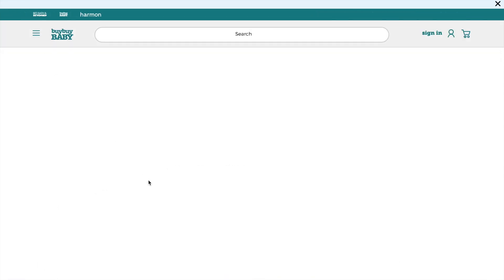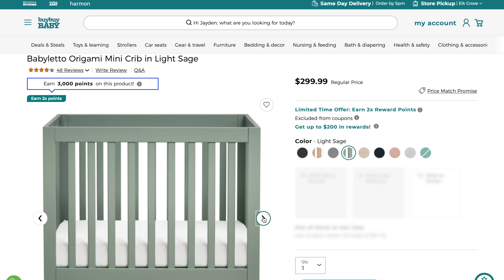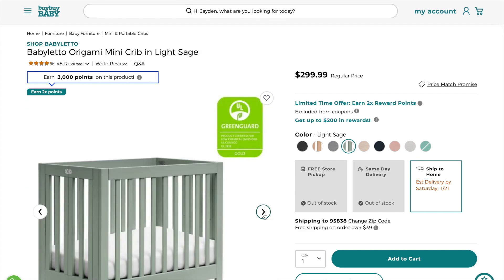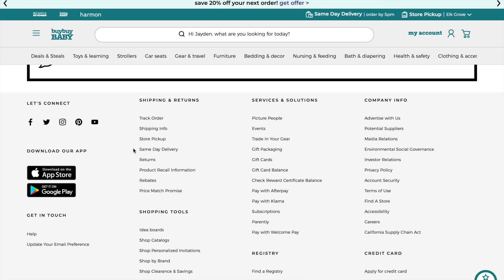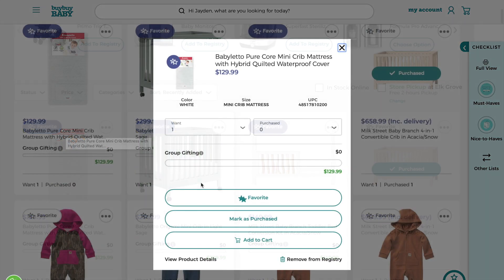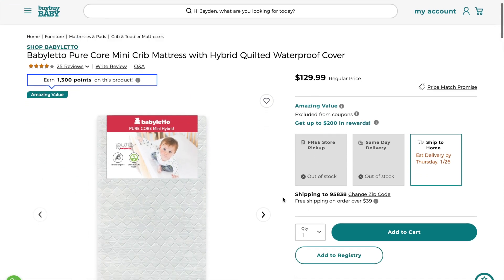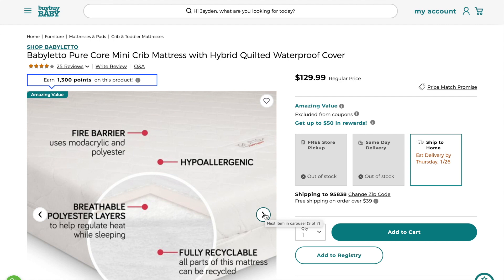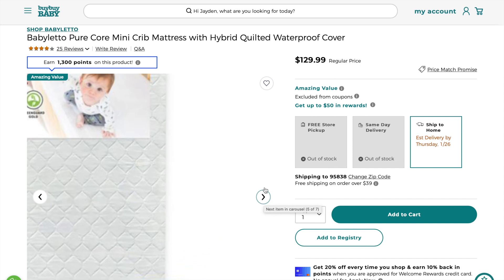Next I have this baby mini crib in sage green. We're going to use this before the larger crib because right now we're more confined to a smaller space. I love that I can fold it up to give us more space. Then there's the mini crib mattress from Baby Leto — it had really great reviews, comes with a waterproof cover that I can swap out. It's hypoallergenic, fully recyclable, and has a removable cover with a zipper for a secure fit so I can wash it.